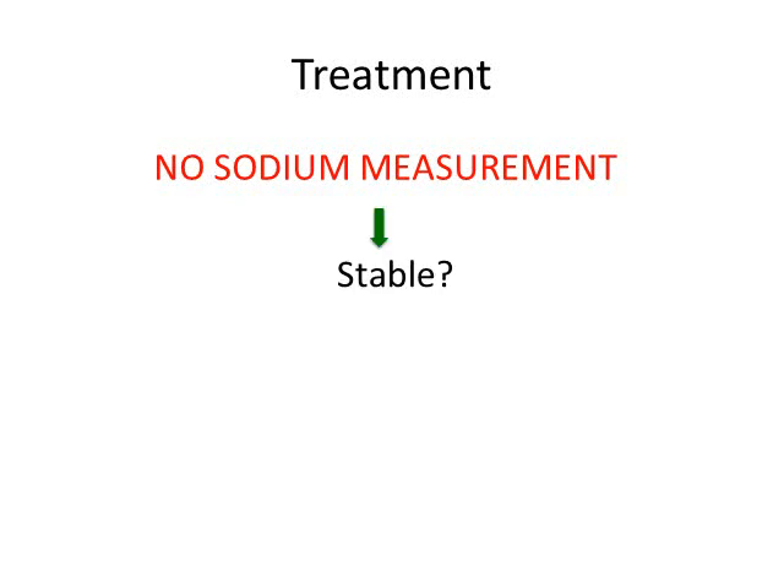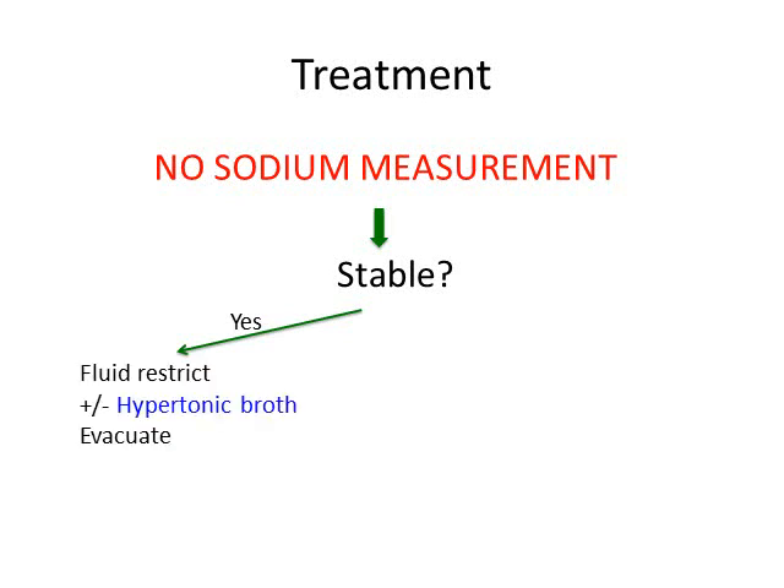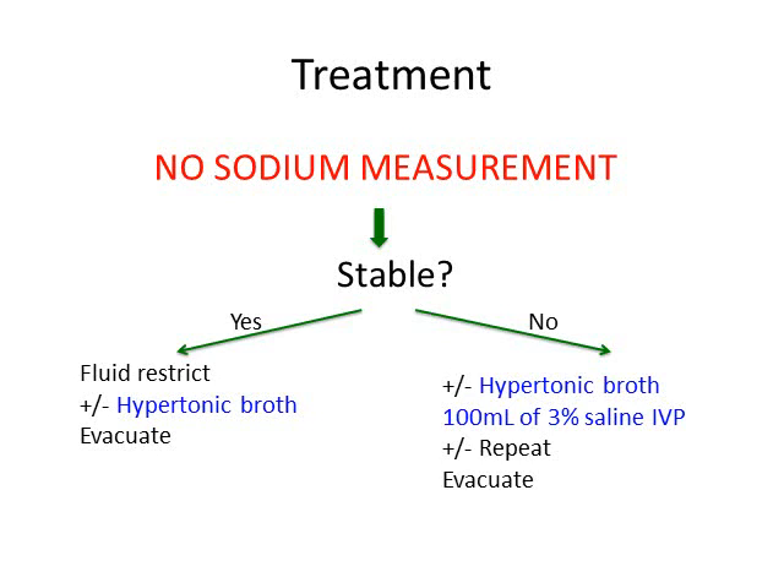If you're in a situation without access to sodium measurement — such as hiking in the Grand Canyon or working as part of a first responder team — ask the same first question: is the patient stable? If stable and you suspect hyponatremia, fluid restrict, give them a hypertonic broth to drink, and plan for evacuation, since you can't differentiate hyponatremia from other causes. If they're not stable and can tolerate oral intake, give the hypertonic broth. If you have a more advanced kit with 3% saline, give one dose — most guidelines don't recommend repeating it without confirmed diagnosis, but a single dose has more benefit than risk in an unstable patient. Then plan for evacuation.